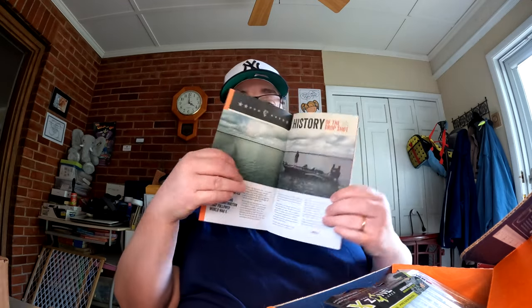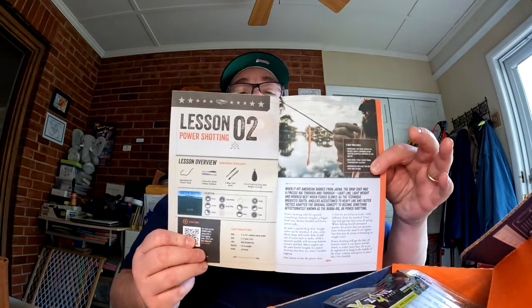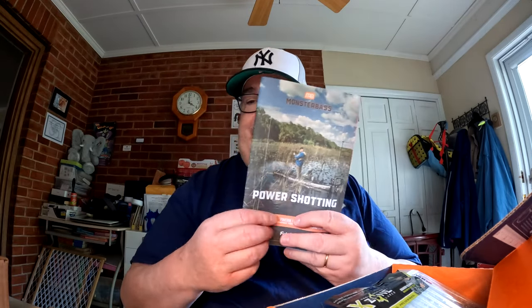We're waiting on those weights because this month's theme is drop shot techniques — there's going to be a lot of stuff in this box specifically for drop shot. Rick's brochure gives a little history and tips on how to rig it, and some lessons on drop shot fishing. He's doing more and more of these informational brochures, and next month looks like it'll be top water.